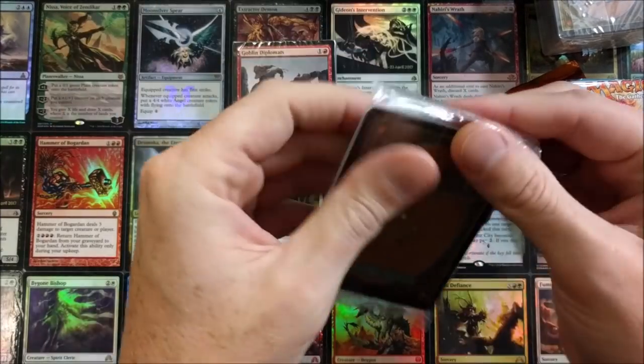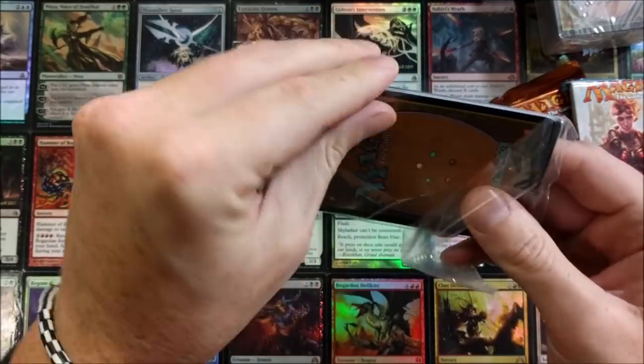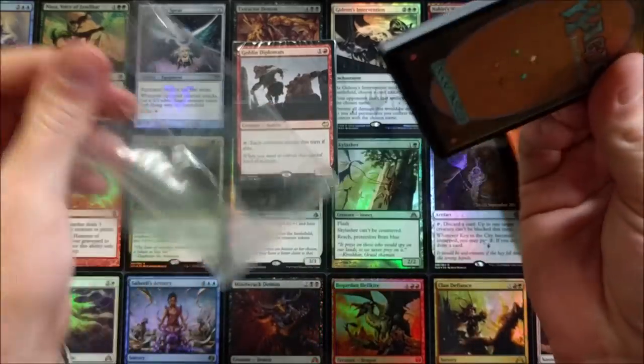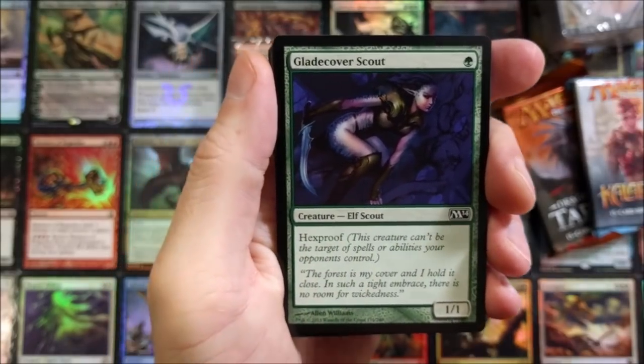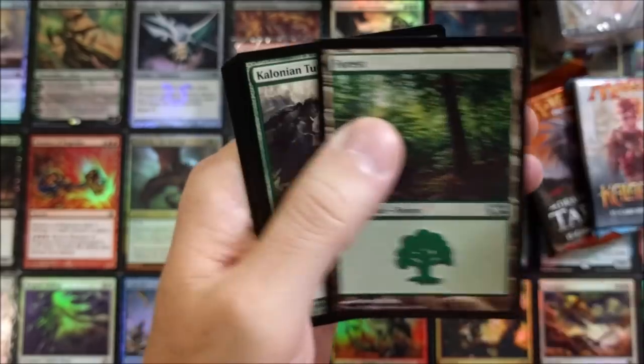This looks like one of those decks they give out at FNM or something — an intro deck, or intro pack. I think it's MJ Holdings that produces this. It's cool — it's from 2014 though. A 1/1 with hexproof — can't go wrong with that.